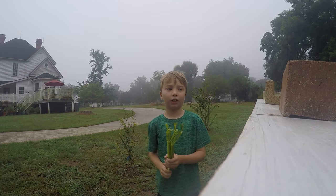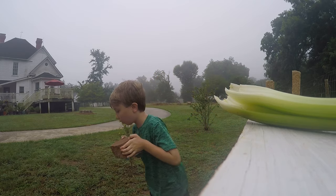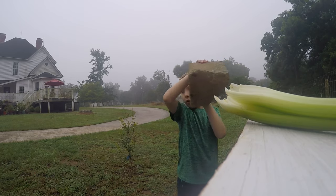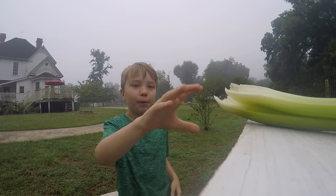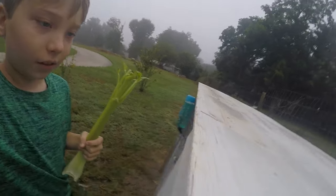Hey guys, welcome back to another video. Today, unfortunately, our last albino Cory cat did die — he was one of the original fish I had with that aquarium I bought. But that's not what today's video is about. Today's video is about giving some celery to our rabbit. And there's a creepy little spider!